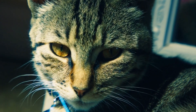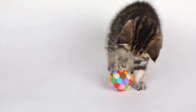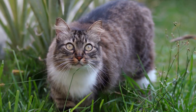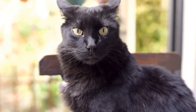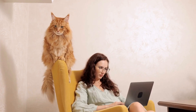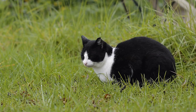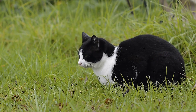Three: Tactile Exploration. Tactile stimulation is vital for blind cats to understand and interact with their environment. Provide a variety of textures for them to explore. This can be achieved by placing different types of soft blankets, soft fabric toys, or textured scratching posts in their favorite areas. Ensure that the textures are safe and do not pose any harm to your cat. Regularly rotate and introduce new textures to keep your blind cat engaged and curious.